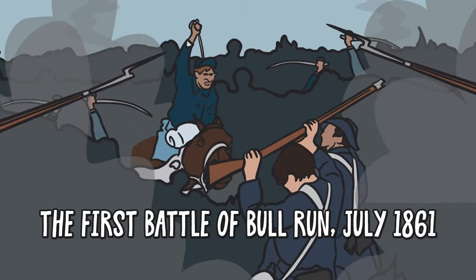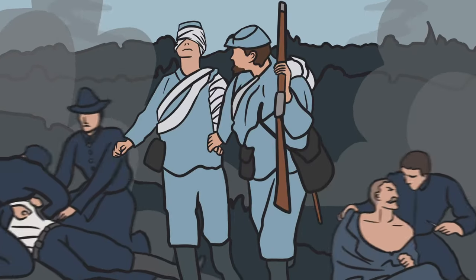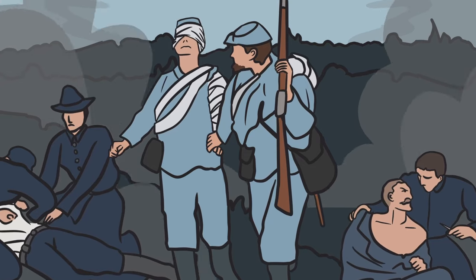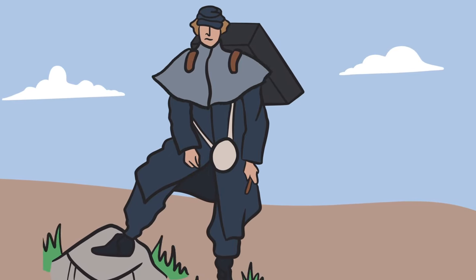When 70,000 Union and Confederate soldiers clashed at the first major land battle of the Civil War, U.S. Army surgeons and hospital orderlies rushed to provide care. Their hospital knapsacks, standard equipment since 1859, were made from wicker and cloth.